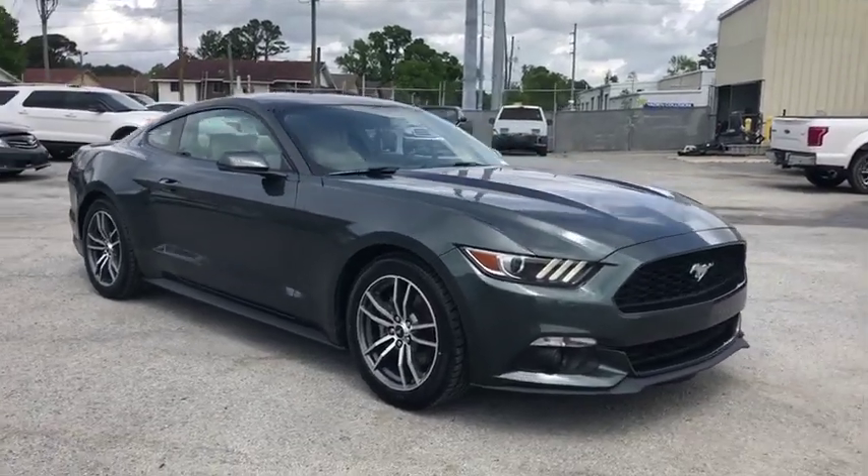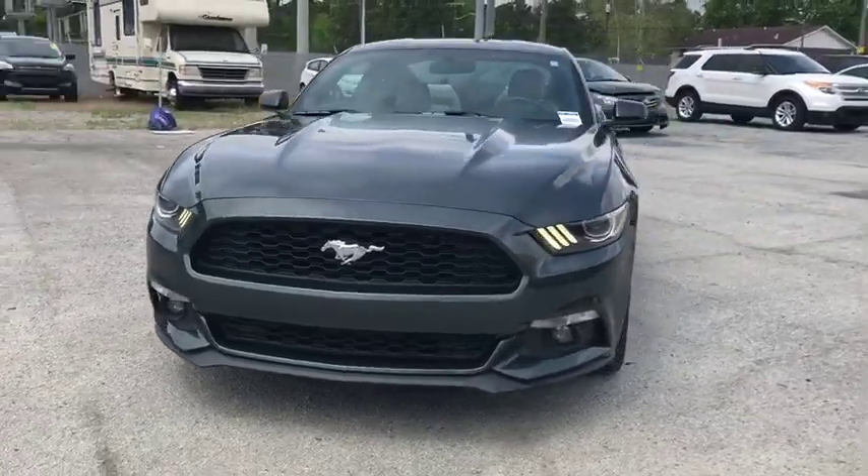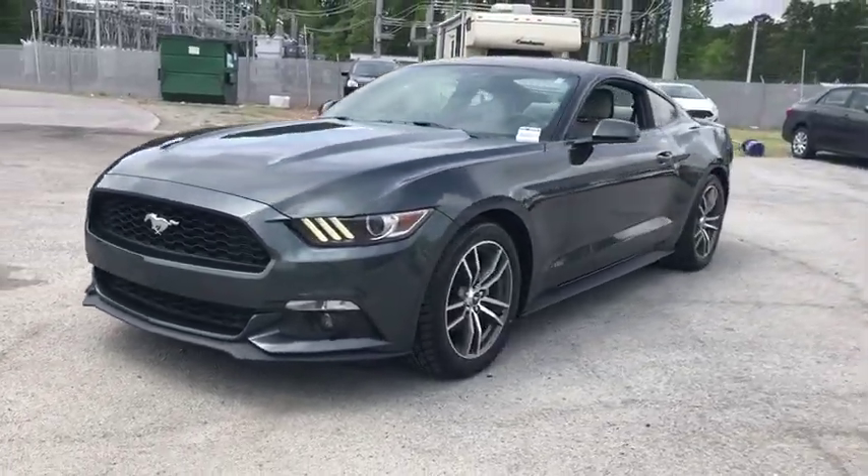The 2015 Ford Mustang. The Mustang is race-worthy and ready for the track. This vehicle has less than 60,000 miles.